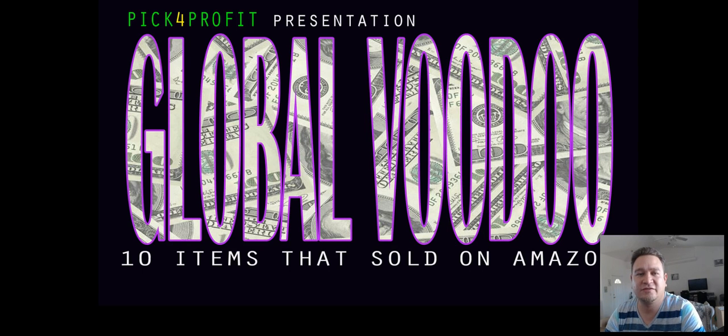Hey everyone, it's Mike here, Global Voodoo, and in this video I'm going to show you 10 items that I sold recently on Amazon FBA. These are items that you can find at thrift stores, flea markets, retail storefronts. It's all pretty easy items. A lot of this stuff I paid maybe a dollar or two, give or take. The point of this video is to show you just the different types of items that you can sell on Amazon, especially Amazon FBA, and how you can make some really good profits, some huge ROIs with stuff like this.